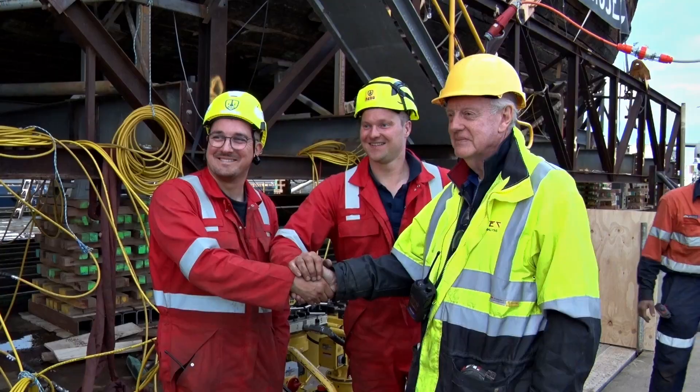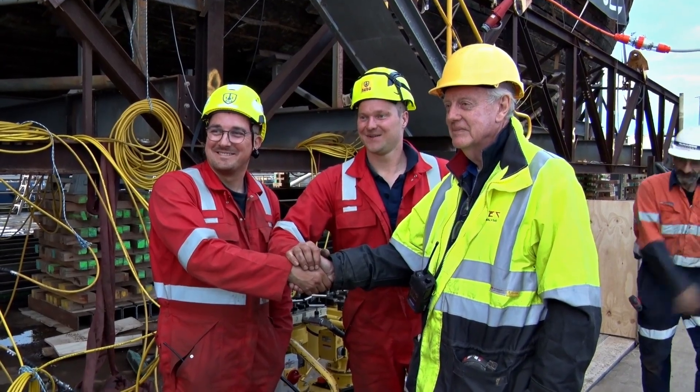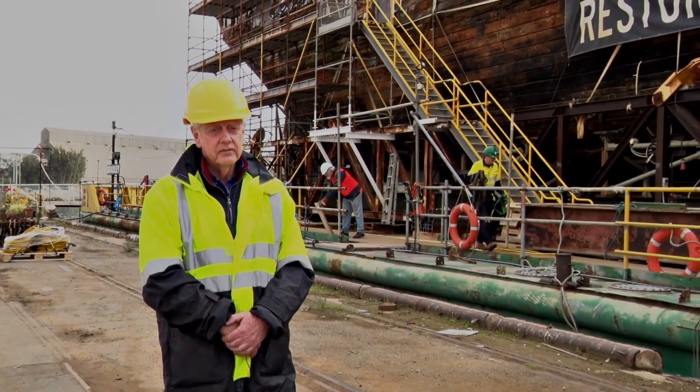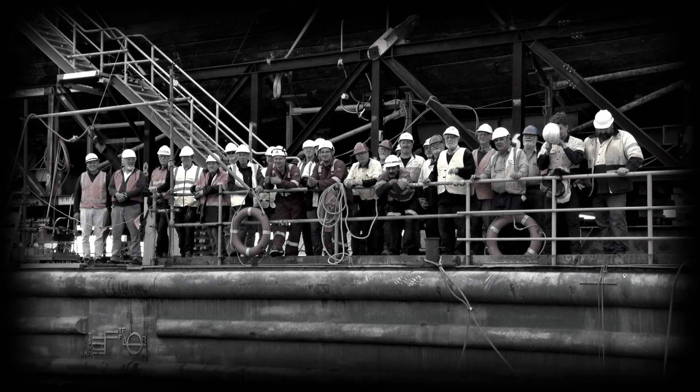Thanks, Peter. Today is the first day we've got our Dutch experts with us supervising the entire job. They're doubly expert because they did jack this ship down ten years ago. I would say they do one jacking a year of similar complexity in their business. So they're the maritime experts from Holland, and also good friends. Today we're doing the setup — this is the culmination of many, many months of hard work for this fantastic team.